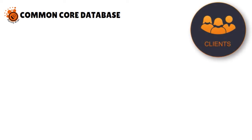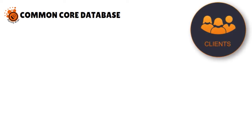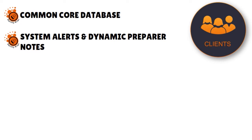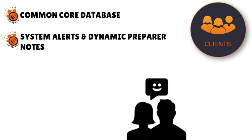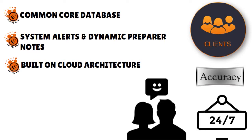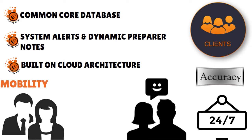What we love is the common core database — it keeps client information accurate, complete, and consistent with a single integrated database for all CCH Access solutions. You also have system alerts and dynamic preparer notes, which make the whole process very user-friendly by allowing quick identification and correction while promoting accuracy. You're able to create and respond to a diversity of note types with a single click. The software is built on cloud architecture, so you can access the system anytime, anywhere, 24/7, which increases mobility and allows you to attract quality staff regardless of their geography.